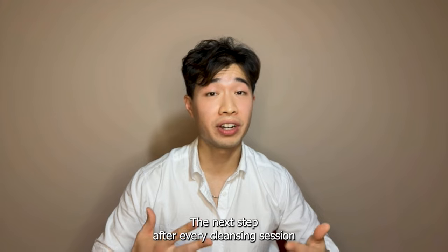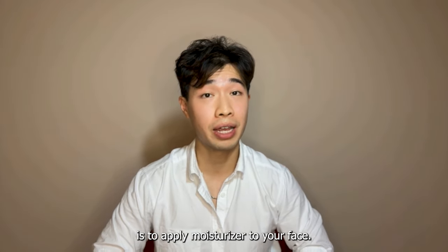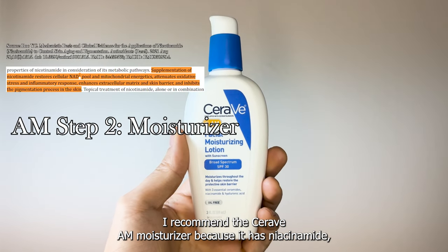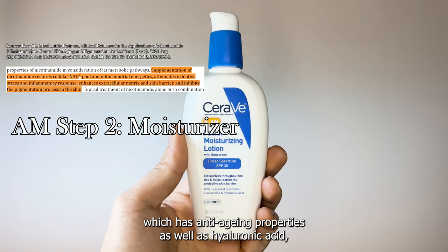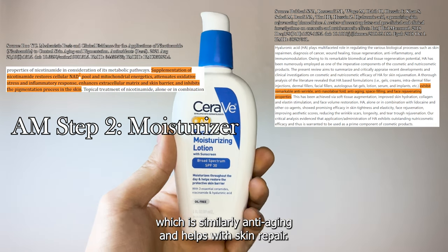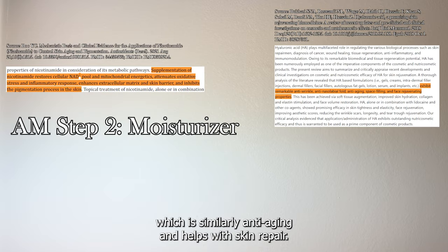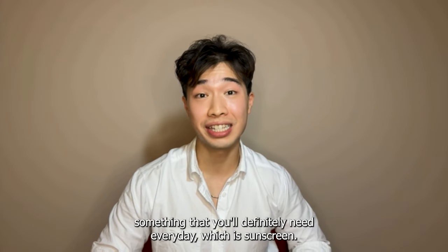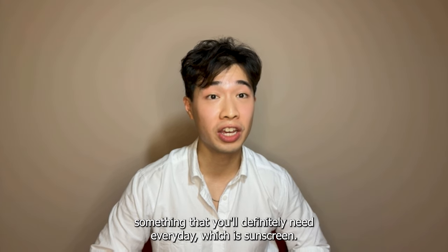The next step after every cleansing session is to apply moisturizer to your face. In the AM I recommend the CeraVe AM moisturizer because it has niacinamide, which has anti-aging properties, as well as hyaluronic acid, which is similarly anti-aging and helps with skin repair. Most importantly, I also like the CeraVe AM because it contains something that you'll definitely need every day, which is sunscreen.